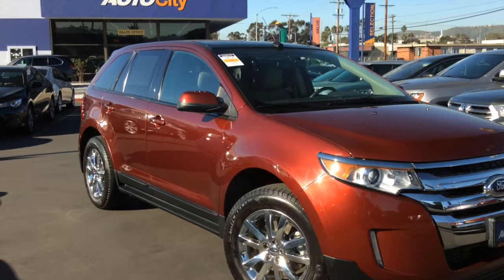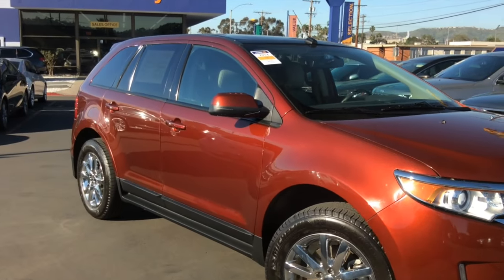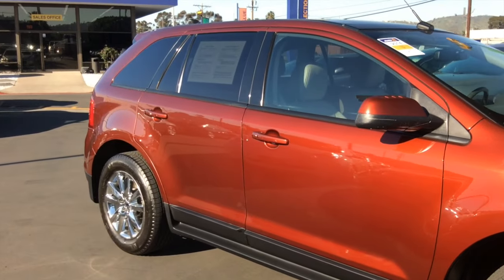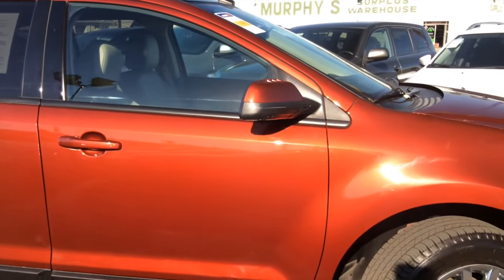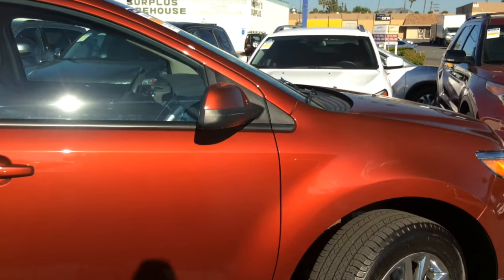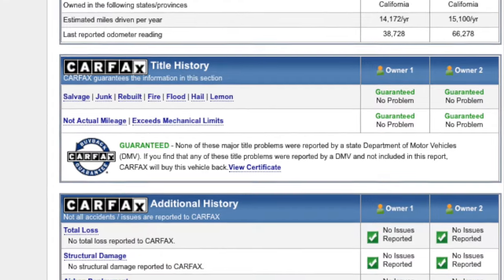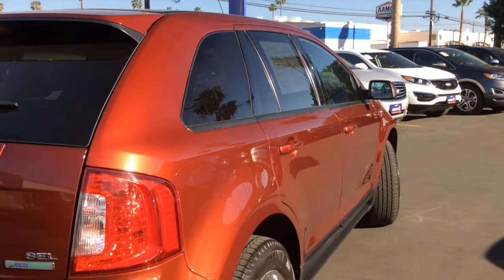This SEL trimmed Edge houses a 2-liter inline 4-cylinder EcoBoost engine, delivering 240 horsepower while achieving an impressive — for the size — 30 miles to the gallon on the highway. We are transparent with all our cars, which is why this Ford Edge comes with a completely free Carfax report.